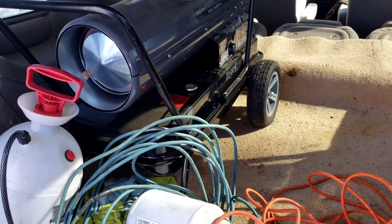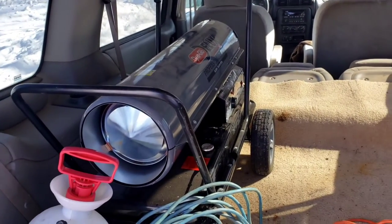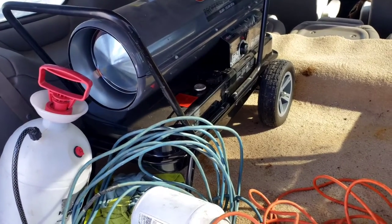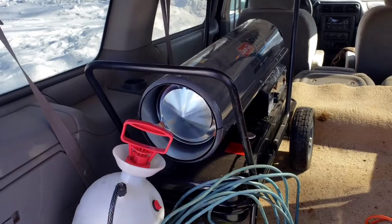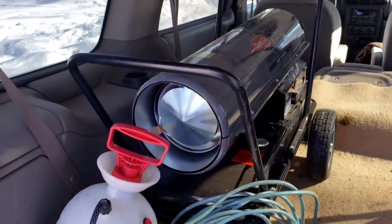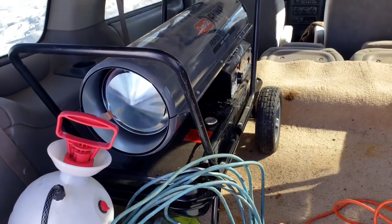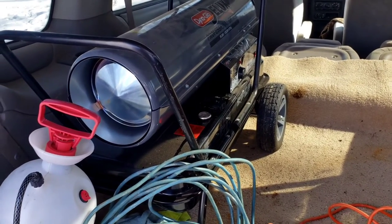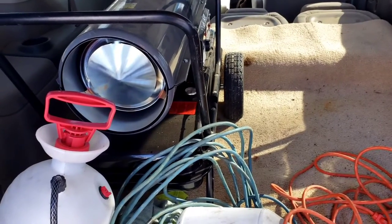I turned it on — nothing. I took the top off and found that the fan wasn't spinning, so I unseized the fan, put the top back on, turned it on again. The fan started spinning and it was acting like it was gonna fire up, but then it didn't — kept giving me an error one code. We took the top off again, checked the spark plug — spark was good. I accidentally touched it as it was spinning down and shocked myself, so I know it had spark. I pulled one of the fuel lines, put air down into it, and fuel came back up, so that wasn't the issue.